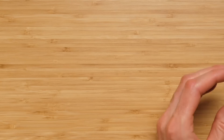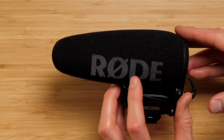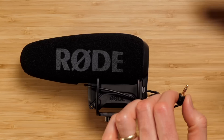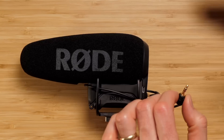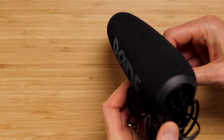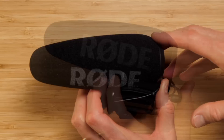Next in this category is the Rode VideoMic Pro Plus, one of my favorites. It has a variety of interesting features, including dual channel recording. With a 3.5mm plug into your camera, it records one channel at your set gain level, and the right channel at a lower gain level as a safety track — so if audio clips and distorts, that secondary track will still be okay. It also has a high-pass filter and gain settings at plus 20 dB or minus 10 dB.